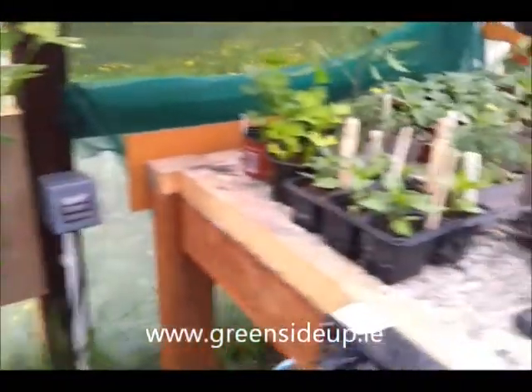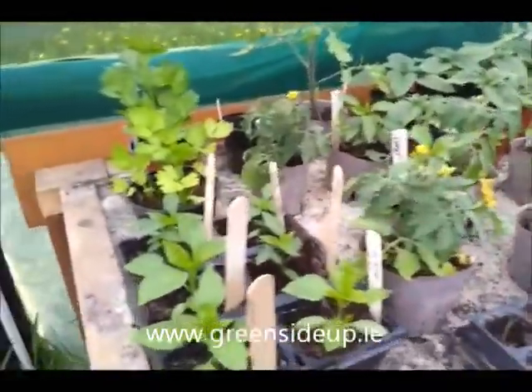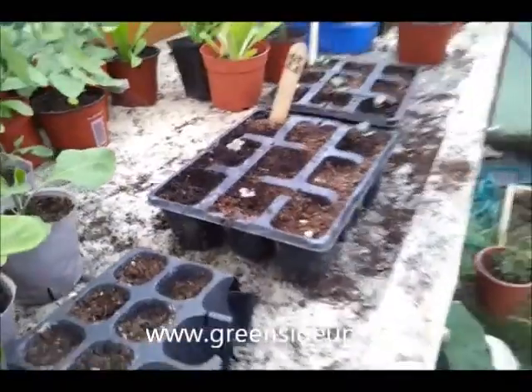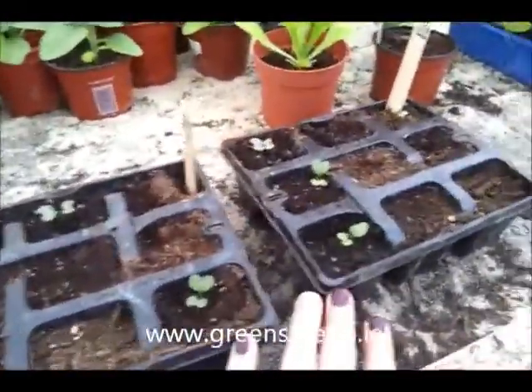On the bench, chillies that are taking absolutely ages to come on, despite being heated. Some purple sprouting broccoli. I'm not too worried if the slugs eat a few more kale, because I have two trays of this and know where to put it. Some sunflowers at the back.